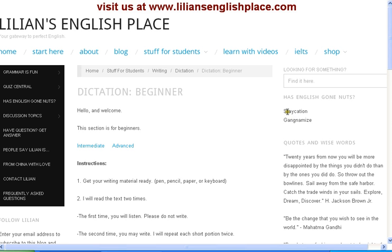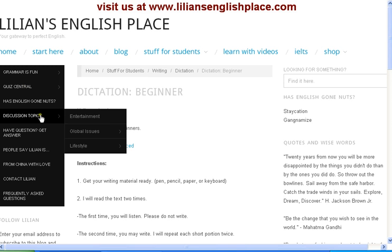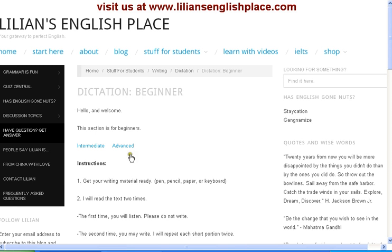What else can you do here? We have grammar stuff. We have quizzes for those people who want to practice. We have discussion topics here. If you want to ask a question you come over here, you can type your question and I would get it and answer it.